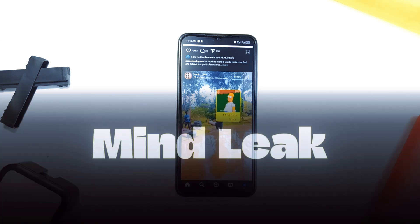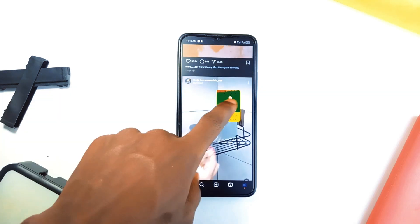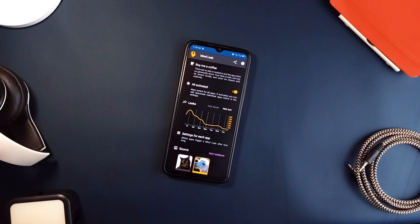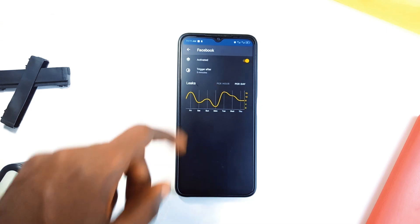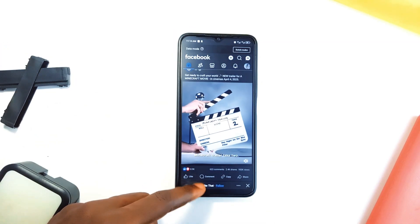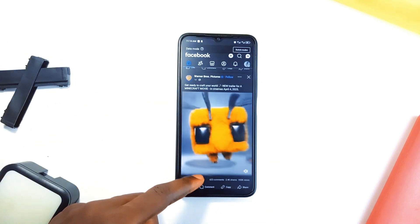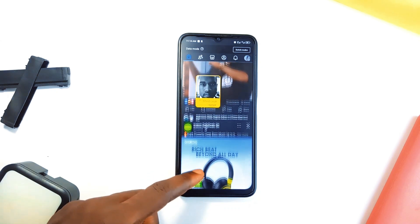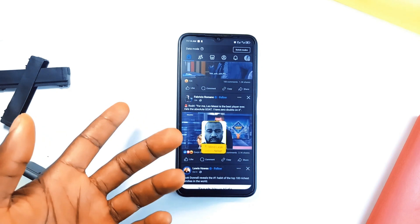At app number two is MindLeak. If you find yourself getting stuck in social media for too long, MindLeak serves as a digital wake-up call. It is designed to bring you back to reality if you start scrolling endlessly. When you've been using certain applications for too long, it flashes a picture of you or another face staring back at you. It's a funny but also surprisingly effective way to snap out of mindless scrolling.